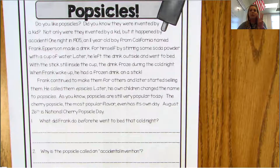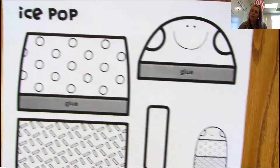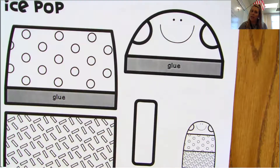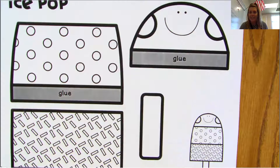Step three for reading today is once you are done with your first and second assignment, you may create your own Popsicle, color it, be as creative and fun as you can be, and then post a picture of it in our photo album. I hope you have a cool day and I will talk to you soon. Bye.